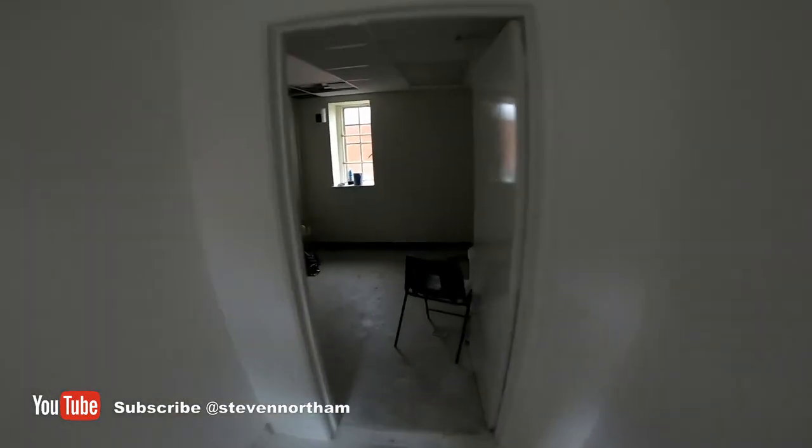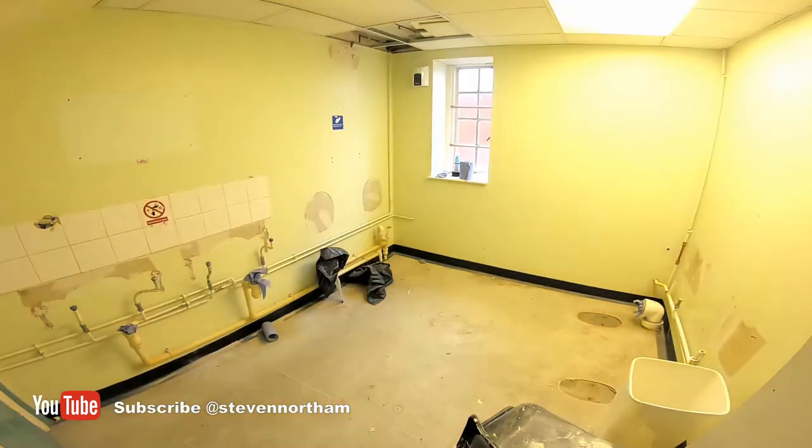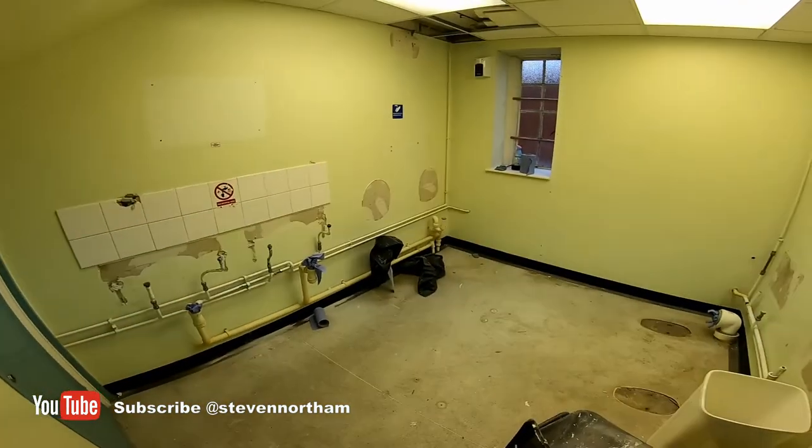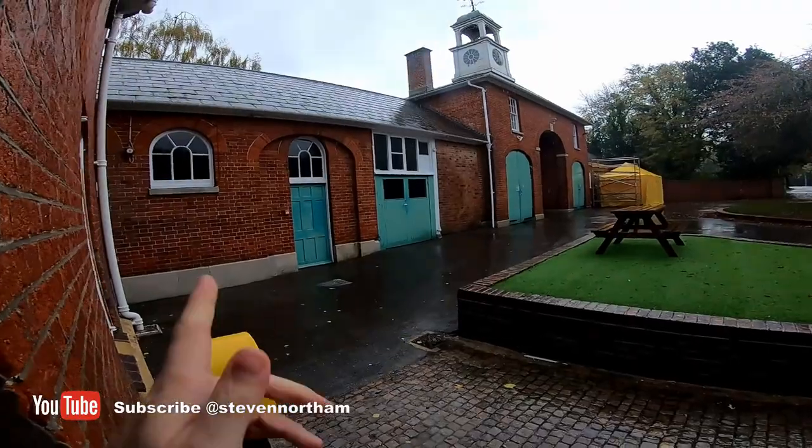Bathrooms, toilets, etc. are being fitted out shortly - we've cleared out everything. This will be a shower room, toilet room, and disabled facilities as well. Then we move on to the Fab Lab over there, and the cafe area just around the corner.